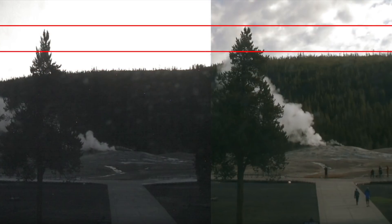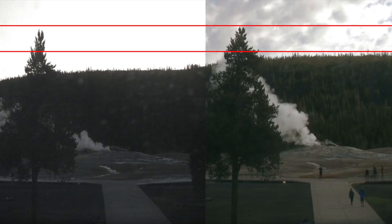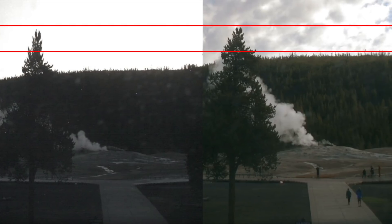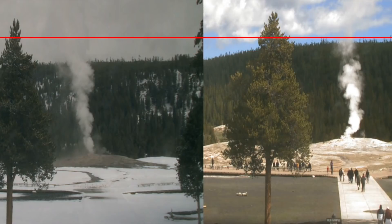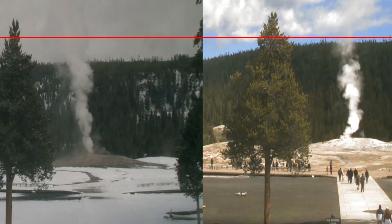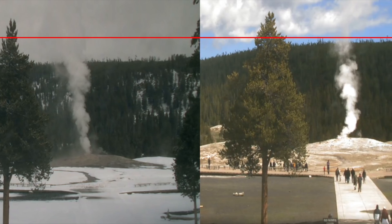So what do you make of the dome uplift that has been detected beneath Yellowstone? Do you think this is something we should worry about, and what do you think is causing this? Be sure to leave your questions and answers in the comment section below and help us grow this community while working to solve these unexplained mysteries.